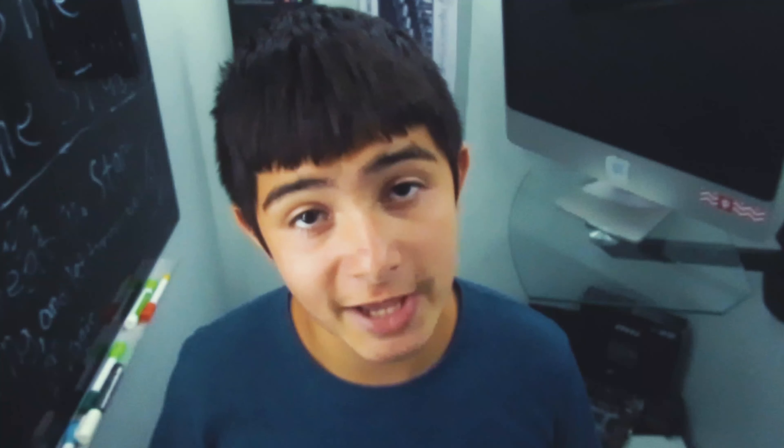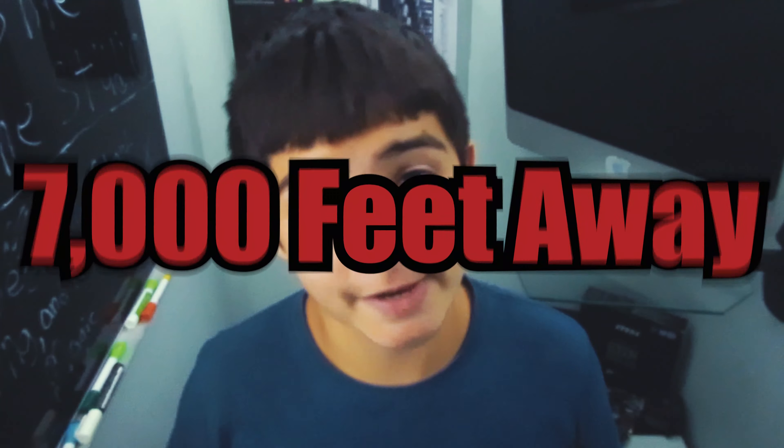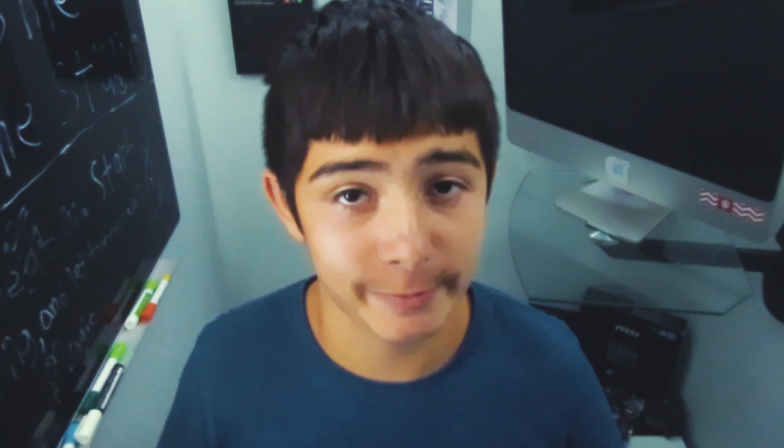I turned around and started coming back home, and then it hit 10% battery life. With DJI drones, at 10% the drone starts to auto-land. I was able to override that by pushing up on the left stick, so I kept the drone in the air and kept pushing forward toward home. But then around 7,000 feet, I lost all connection — video signal, remote controller signal, everything.